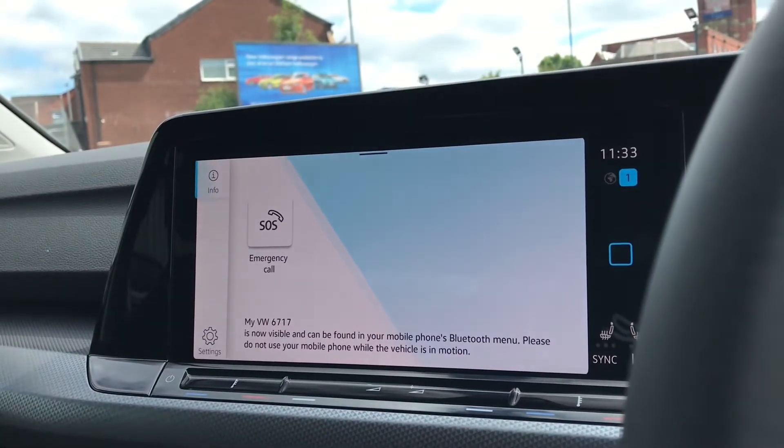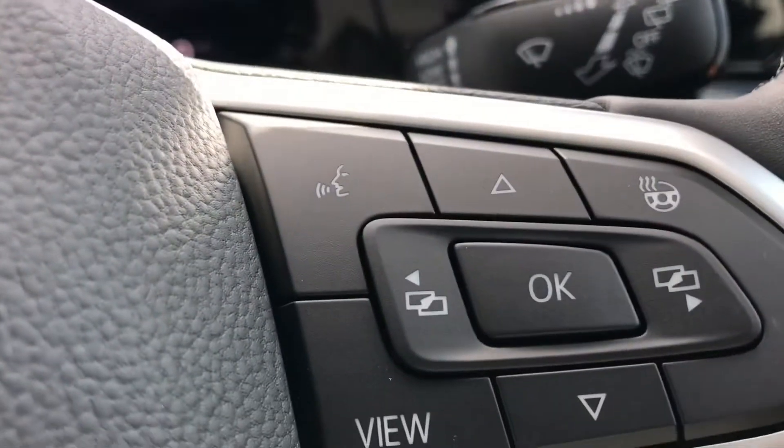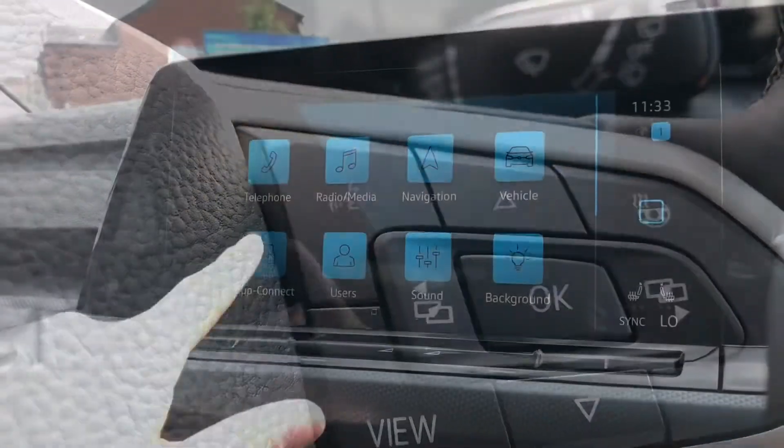Now going into telephone we can then make calls directly through the car via Bluetooth — we don't need to touch our phone whilst driving, which is a bonus, and we can use the voice command functionality in conjunction with this.